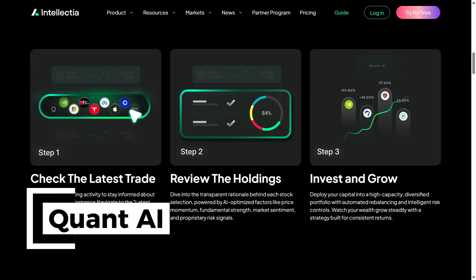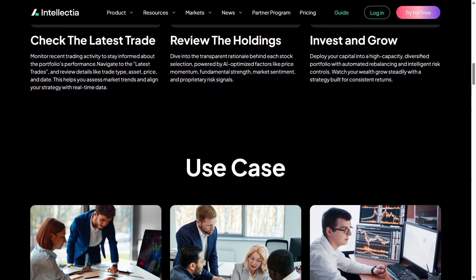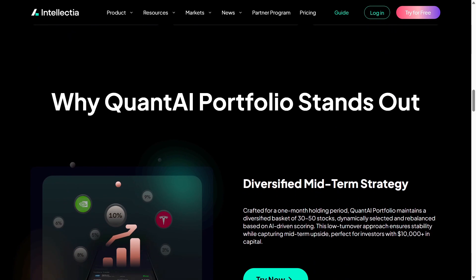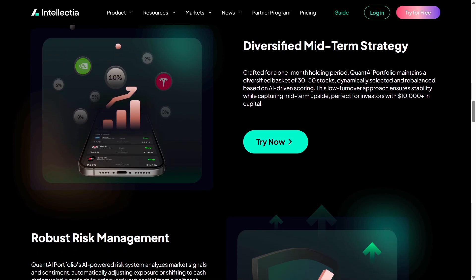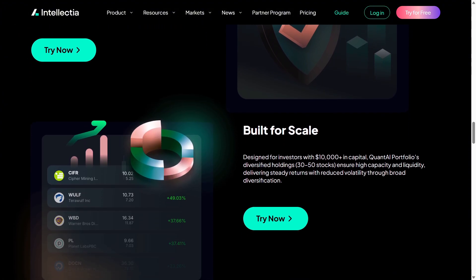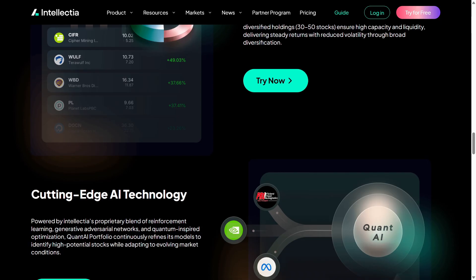One of the deeper tools is Quant.ai, which builds mid-term portfolio suggestions using quantitative models. If you prefer holding positions for weeks or months, this feature is a game-changer. It gives structured, data-driven ideas and removes much of the emotional side of investing.